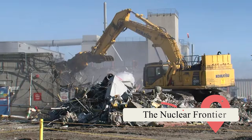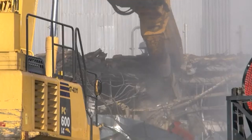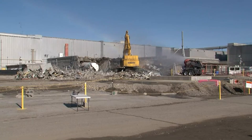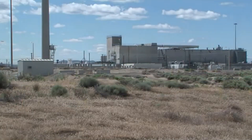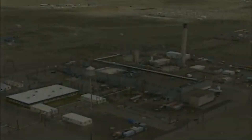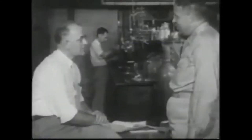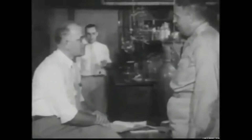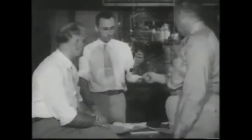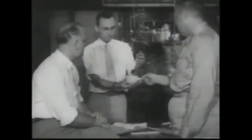From the moment the Hanford Engineer Works broke ground in 1943, secrecy and urgency defined every action taken on its arid expanse. Chosen for its remote location, vast size, and access to the Columbia River for cooling water, the site quickly became home to the B Reactor — the first full-scale plutonium production reactor in the world. Within just two years, Hanford was operating three nuclear reactors and three plutonium processing plants, supplying the fissile material for the Trinity test and the Fat Man bomb dropped on Nagasaki.